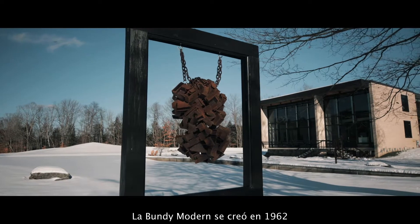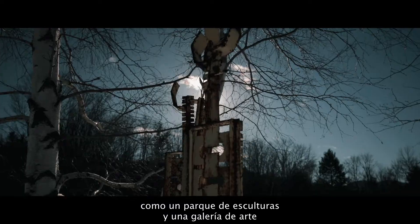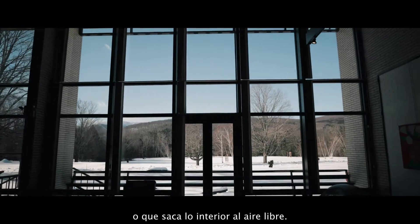The Bundy Modern was conceived in 1962 as a sculpture park and art gallery that brings the outside in, or brings the inside out.